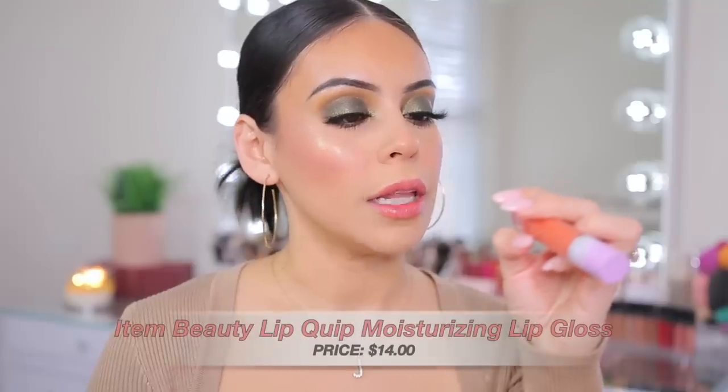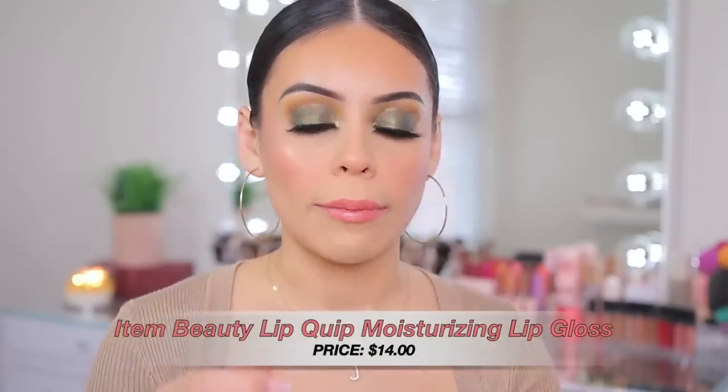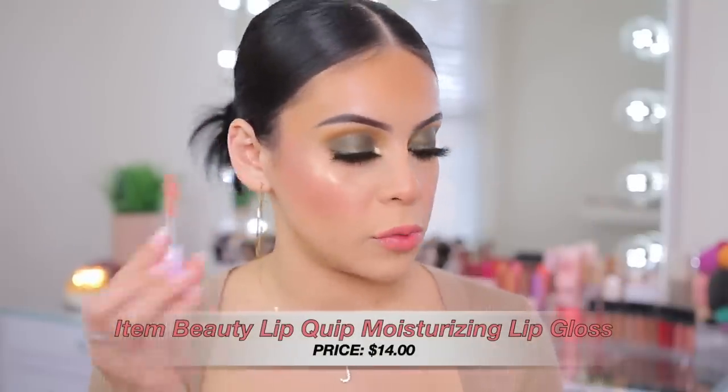Comparing it to the Item Beauty Lip Quip Lip Oil — that one is definitely more of a gloss. You can see this feels more like a lip gloss on the lips and the tint on both is really light, almost like a clear lip gloss on the Item Beauty one. The Merit is less glossy and the tint is so so light, but if you don't like the feeling of a heavy lip oil you would really like the Merit.